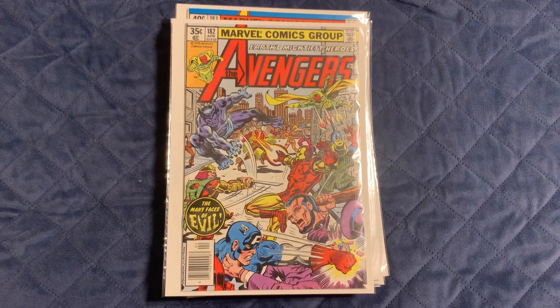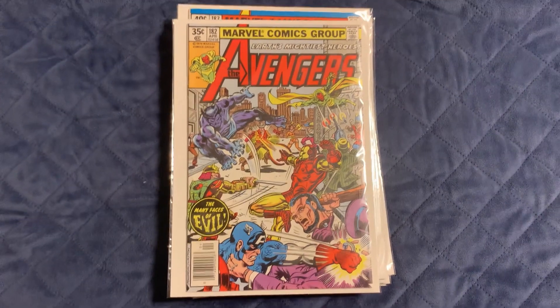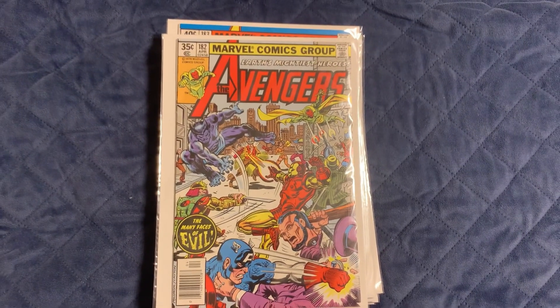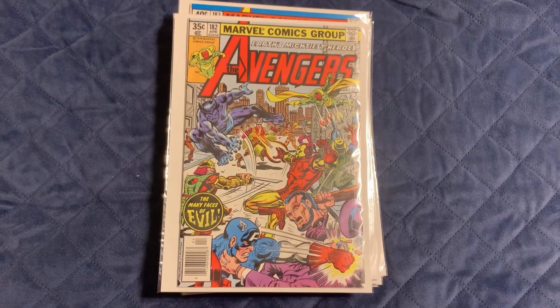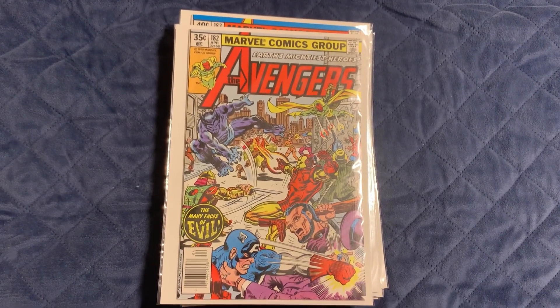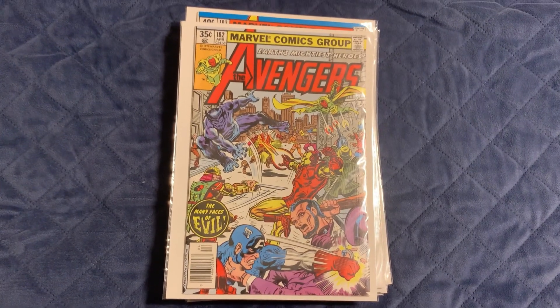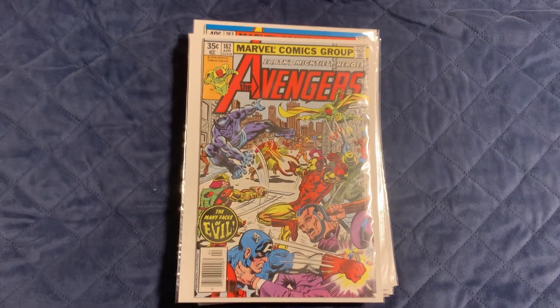What's going on everybody, it's J-Dog from J-Dog Collects. Today I'm going to be showing you the awesome haul I got from the antique shop and also an awesome eBay purchase I just made. It's a really good one — it's a big book I've been wanting for a long time. You'll see it in a minute, but let's get into it.